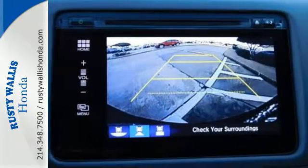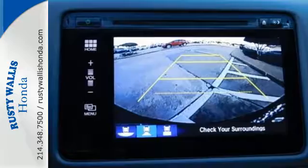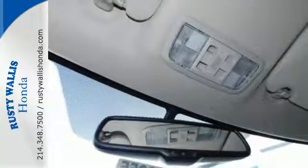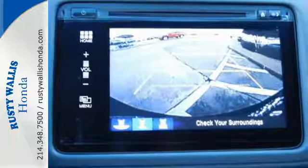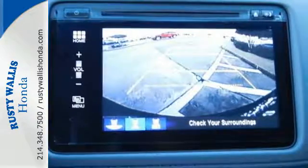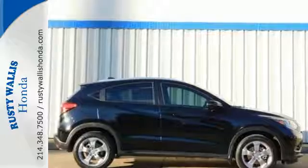Safety is a priority, as evident by the multi-angle rear view camera and expanded view driver's side mirror. Expect the best from Honda's spectacular subcompact SUV. Come in for a test drive before it's too late.